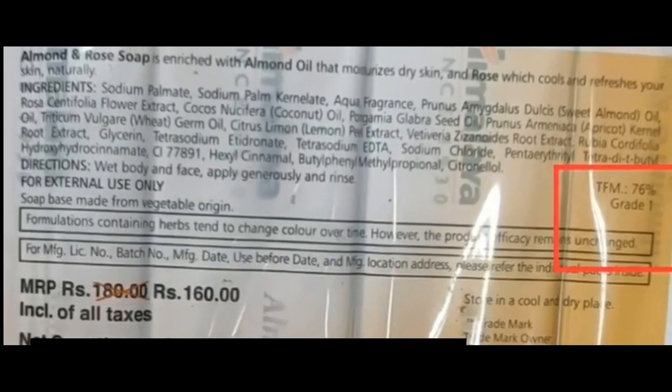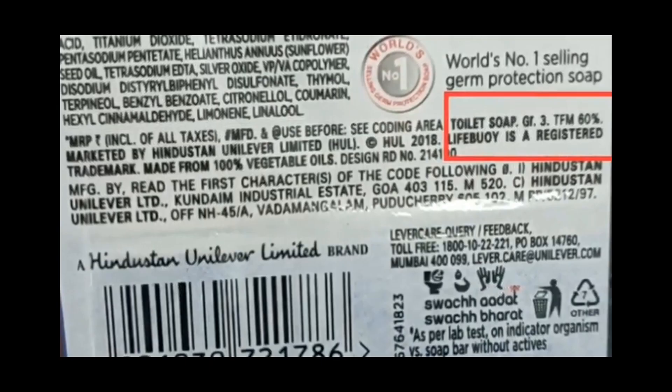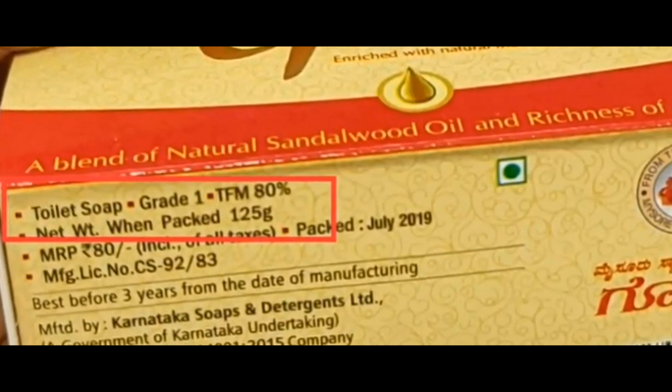So the next time you go to buy soap, just check for the TFM value on the wrapper. Toilet soaps are better. I'll see you next time.